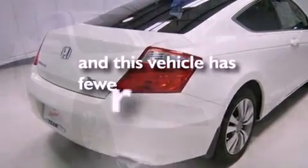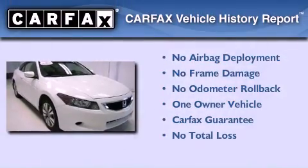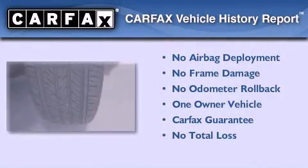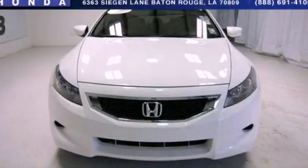This vehicle has fewer than 23,000 miles on the odometer. This Honda has had only one owner, and it qualifies for the Carfax buyback guarantee. This vehicle won't last long at this price — call and arrange a test drive now.